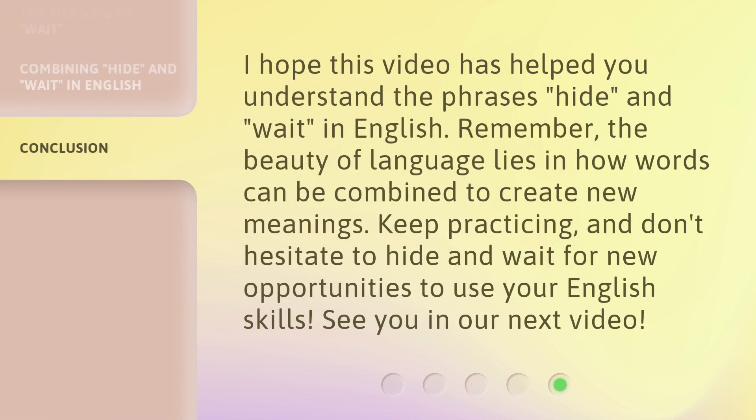I hope this video has helped you understand the phrases 'hide' and 'wait' in English. Remember, the beauty of language lies in how words can be combined to create new meanings. Keep practicing, and don't hesitate to hide and wait for new opportunities to use your English skills. See you in our next video.